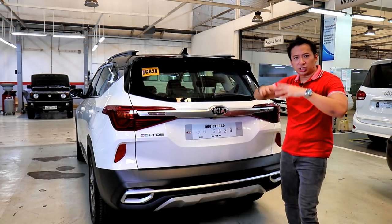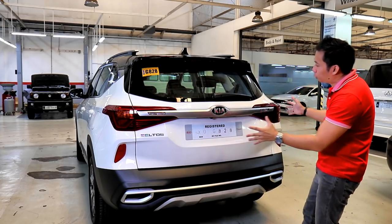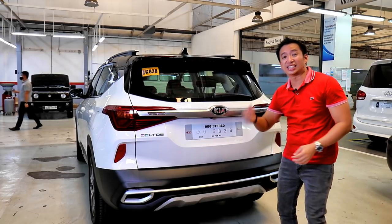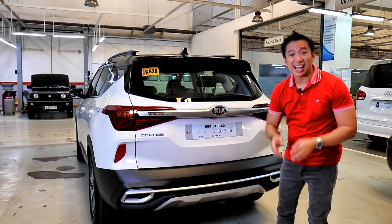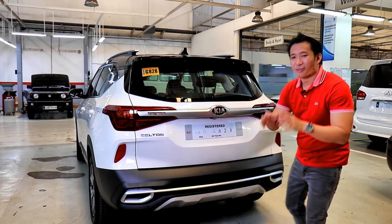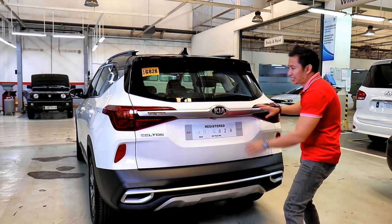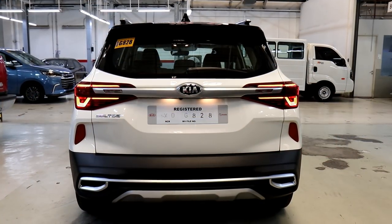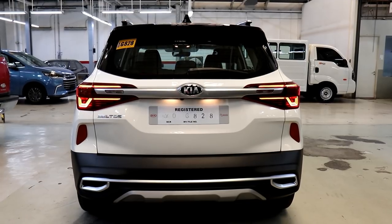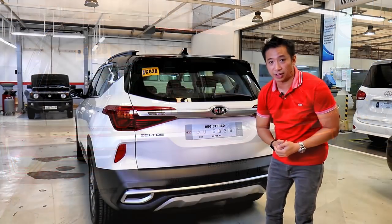The gorgeous design theme continues to the rear end of the Seltos. This has got to be one of the most beautiful-looking rear ends I've seen in a crossover — and trust me, I've seen a lot of rear ends. It starts with a nice satin finish center strip that ties the two LED lights together. It's beautifully designed, and I love how they incorporated the reverse lights into that center strip, giving off a truly modern and unique vibe.